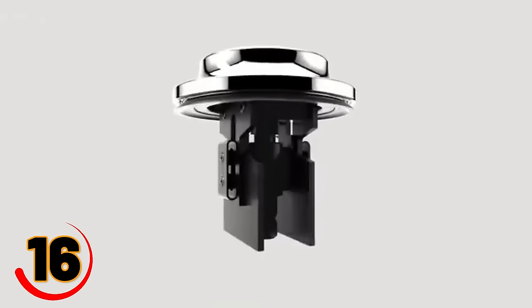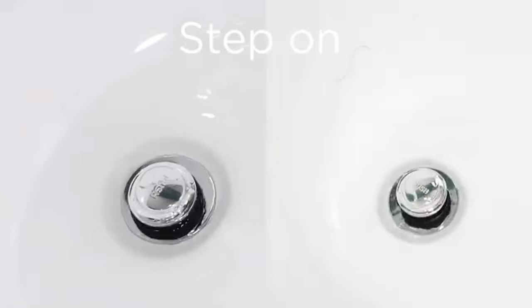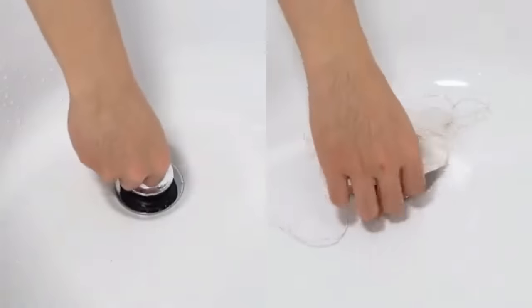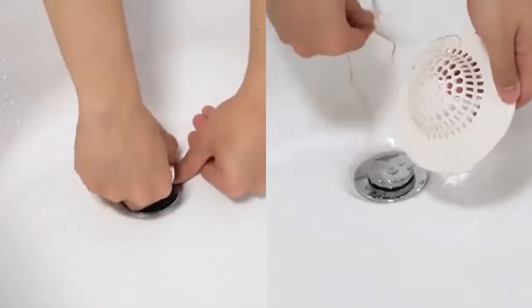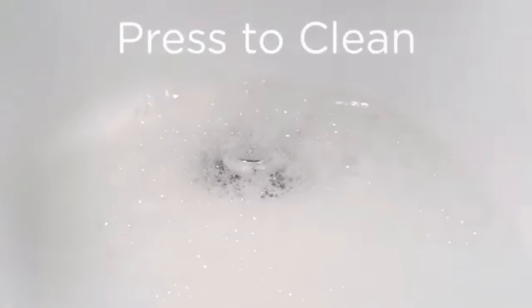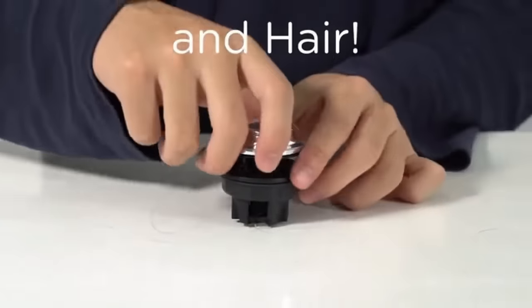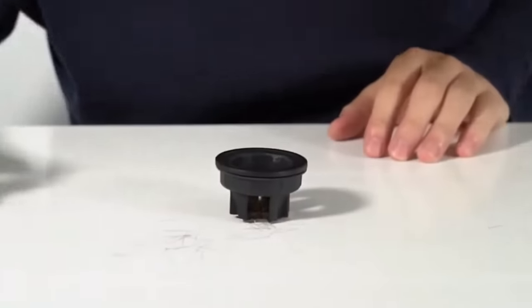The Press Train is a simple yet innovative gadget that solves a common household problem. This compact and easy-to-use drain stopper features a unique design that allows you to easily press down on it to seal your sink or bathtub. It's perfect for anyone who's ever struggled with a slippery drain stopper or a clogged drain. With the Press Train, you can say goodbye to the hassle of traditional drain stoppers.